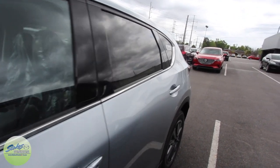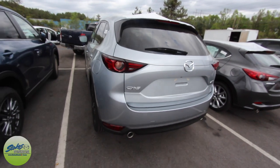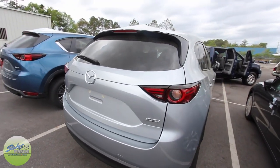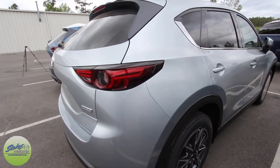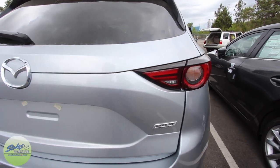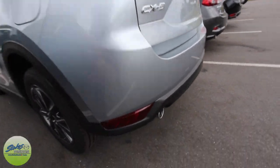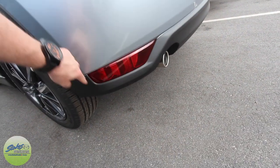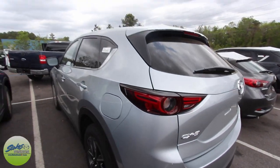There are also some changes in the back — if you hear a little wind noise please excuse it, it is very windy today. April showers, right? But as you can tell, the rear end and tail lights are looking really good. Down here is also a little bit different. I'm going to show you an older body style CX-5 in just a minute for comparison so you can see what I'm talking about.